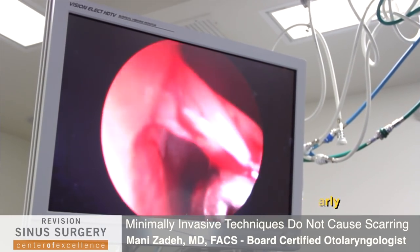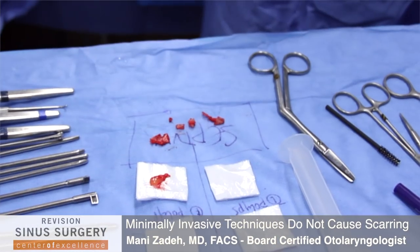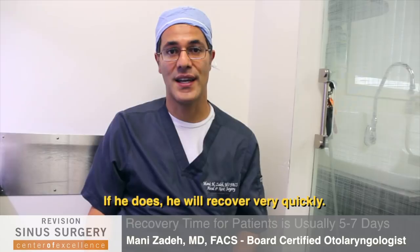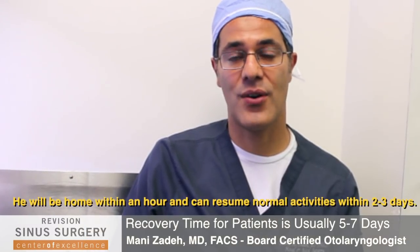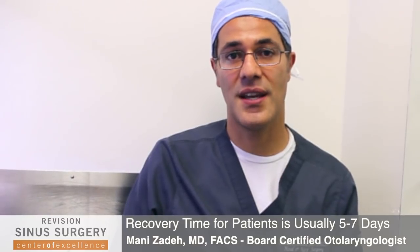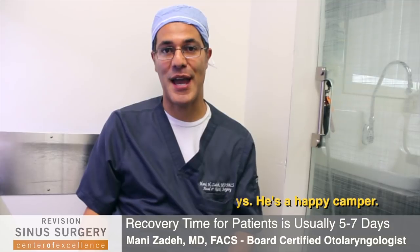His nose is going to be wide open and patent, and hopefully he will not get any more sinus infections. But if he does, they'll resolve very quickly on their own. He's going to be home in about 45 minutes to an hour, will probably resume normal activities in two to three days, and go back to work in about five or six days. He's going to be a happy camper.